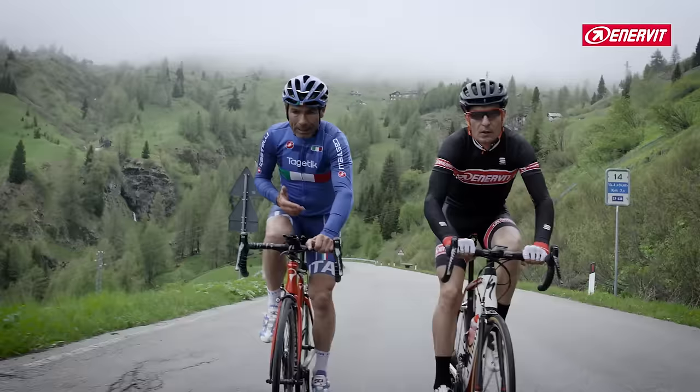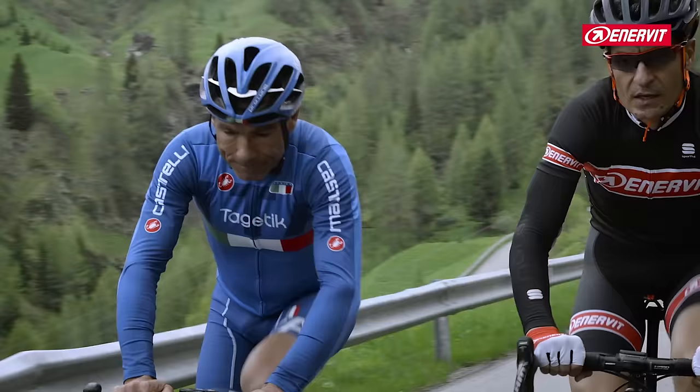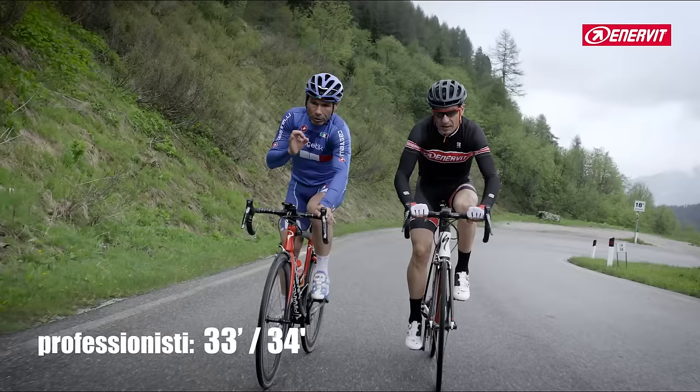If you go up here, you go up with the 28. We have a 34-28, we have a 34-32 — we don't have a problem. Also David, the average gradient here is above all important. Explain to me — how long does it take to go up here? About 33-34 minutes, around 33.5 minutes for the best.